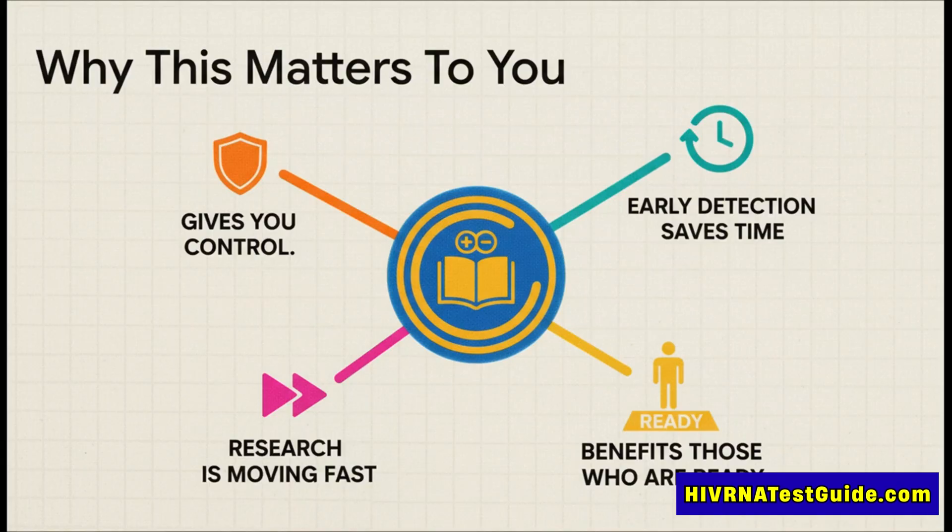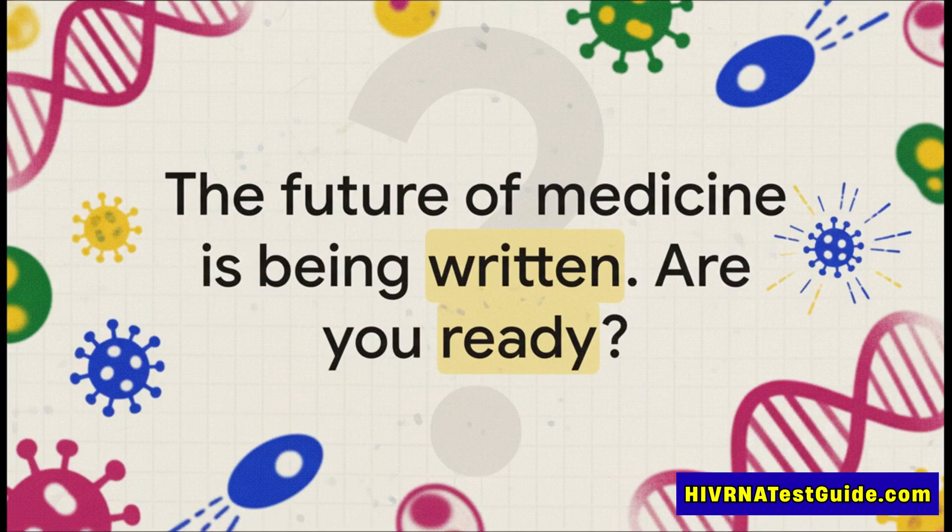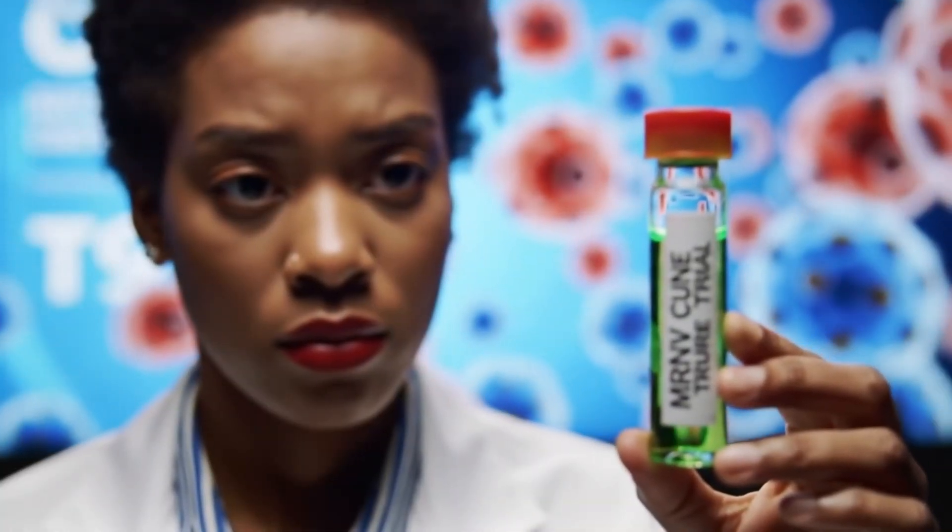So we have the blueprint delivery system with mRNA and the guided missile with CAR-T. When you put them together, you bypass the entire multi-million dollar, months-long factory process entirely. Instead of a lab in another state editing your cells, the mRNA tells the T cells already inside you how to do it themselves. The body literally becomes its own rapid deployment CAR-T factory, and the therapy could, in theory, be delivered with a simple injection — turning a logistical nightmare into a streamlined procedure.